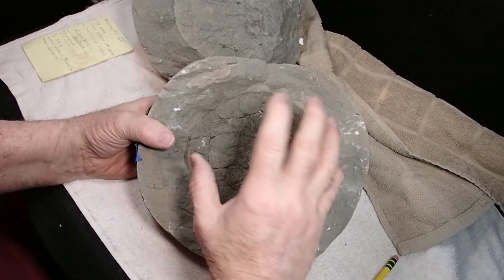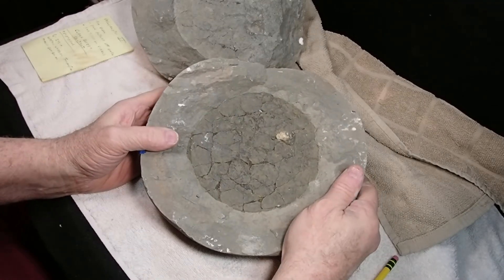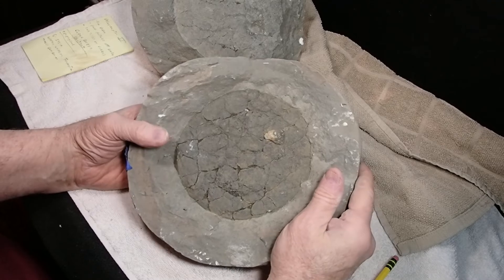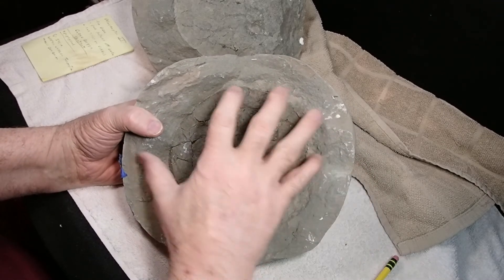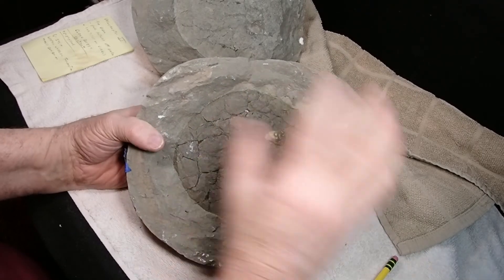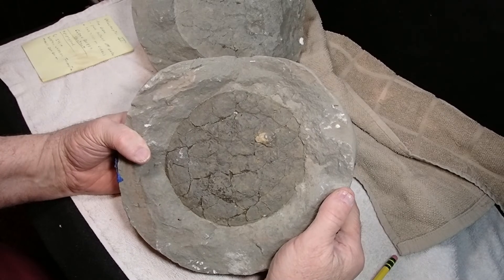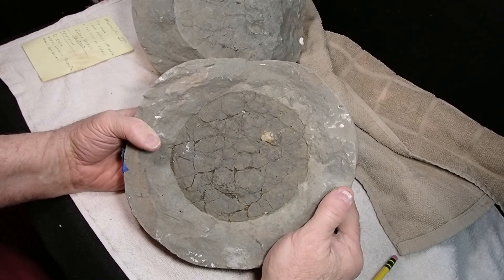This is the end cap of a vertebra — one on each side. I think it's called an epiphysis or something like that. Anyway, it's pretty large, so I'm sure it's a cetacean of some sort. And being it's by itself and not attached to the actual centrum of the vertebra, I'm guessing that was a young animal — a big young animal. I thought that was pretty cool, so I brought it home.